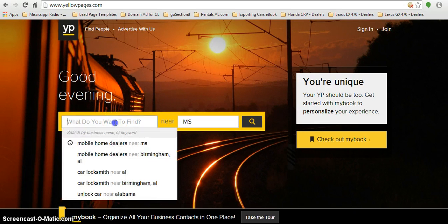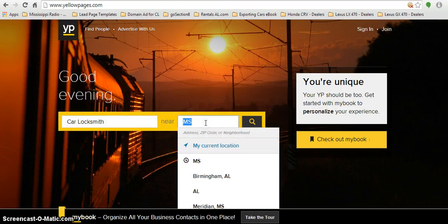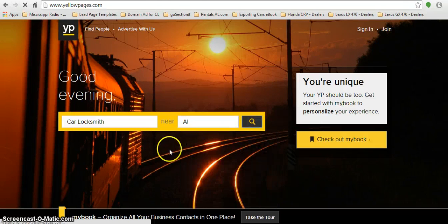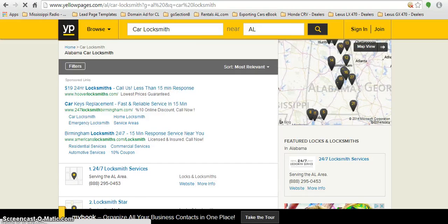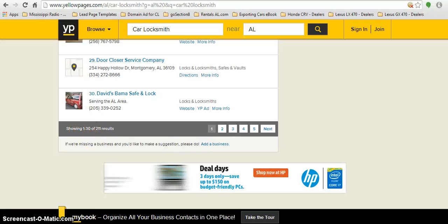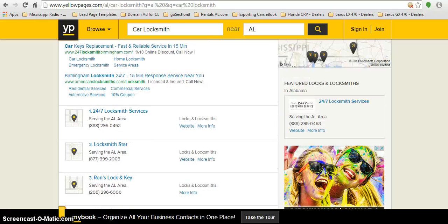We're going to start with 'car locksmith' for my domain name — I unlock cars. I'll choose the state of Alabama, enter AL, hit the search bar, and as you can see, if I scroll down to the bottom of the list, it shows 211 results.